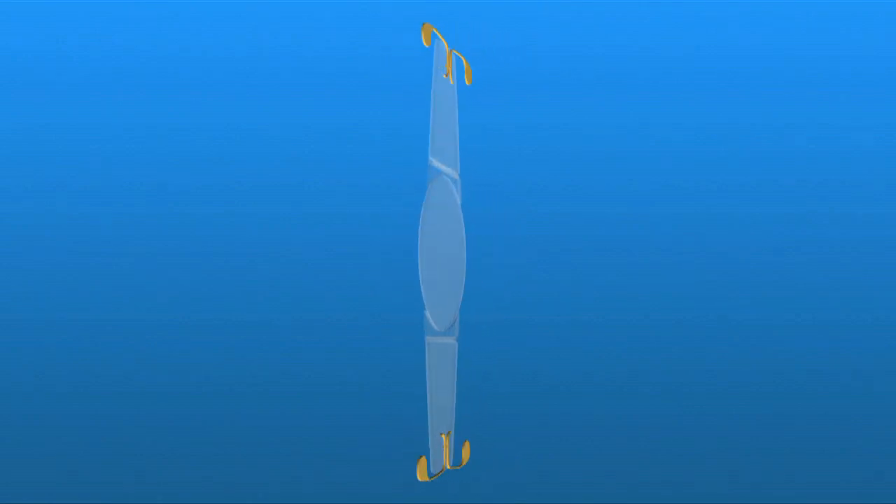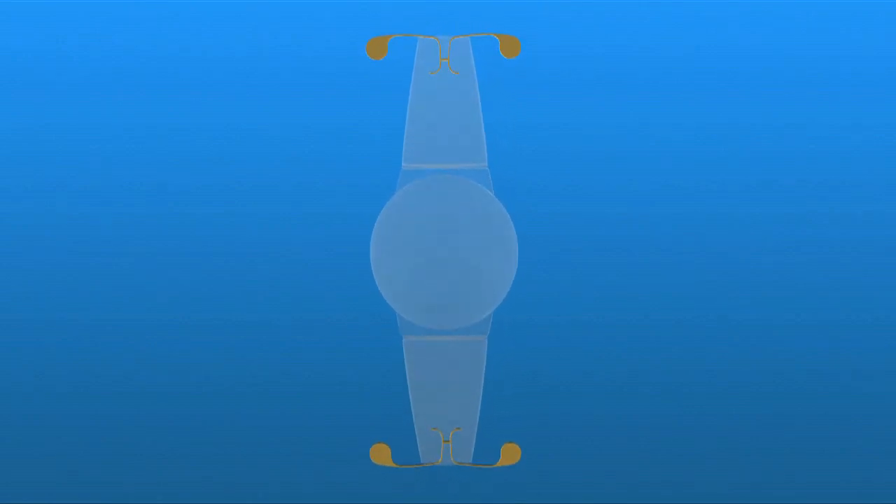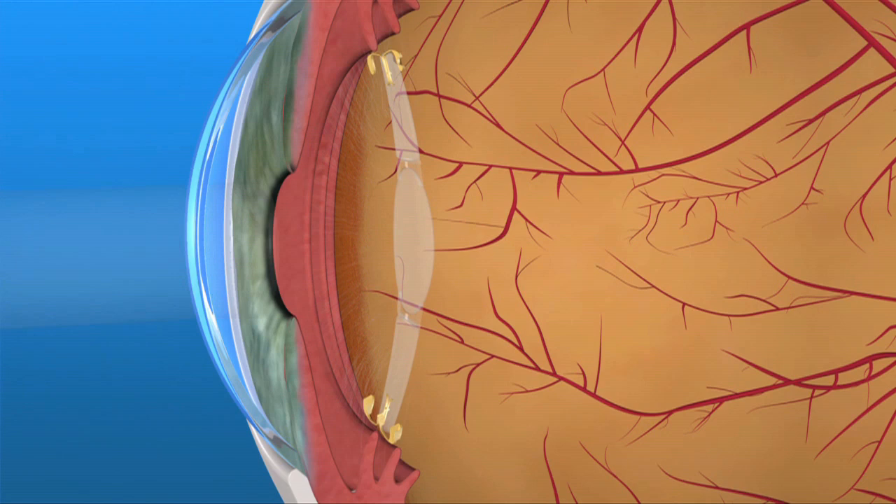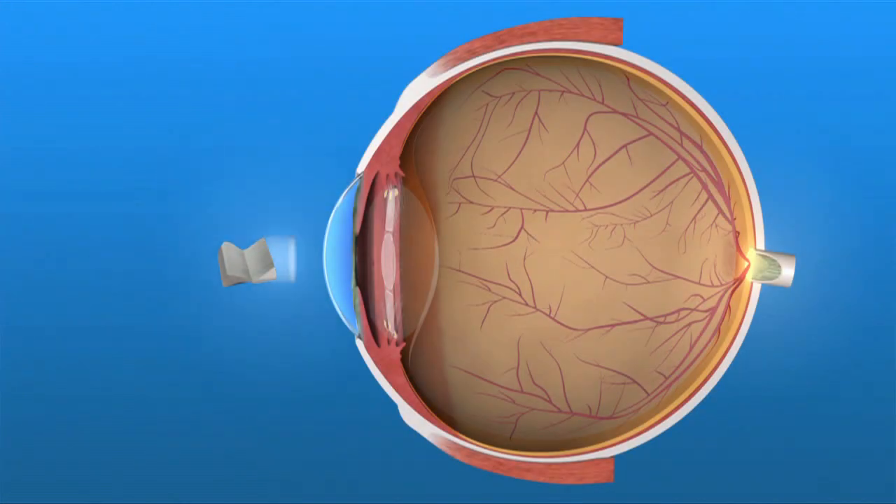These IOLs have design features that allow the eye's ciliary muscles to move the IOL either forward or backward in the eye. This movement of the lens allows the focus to change from near to far or back again, providing good vision up close and far away.